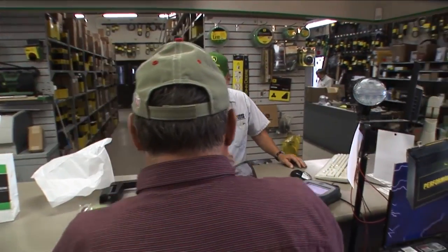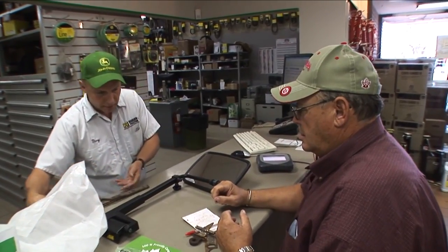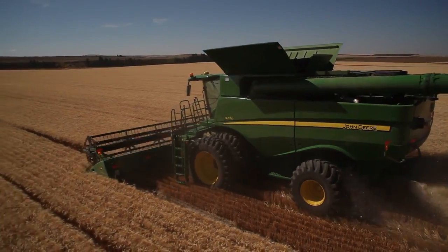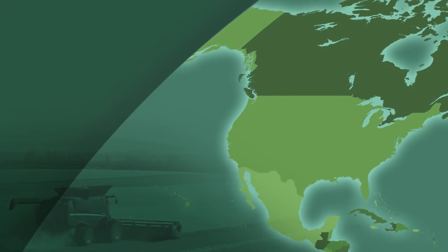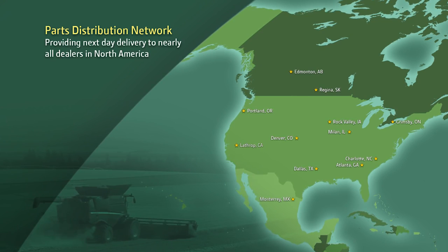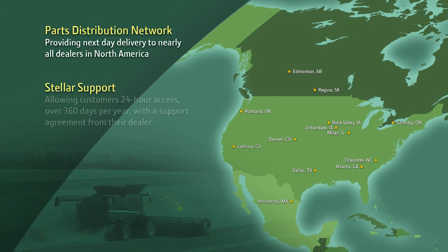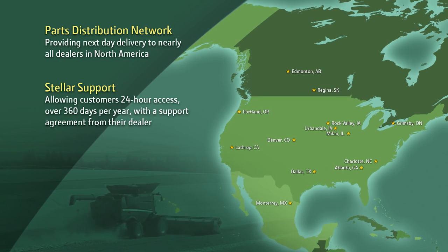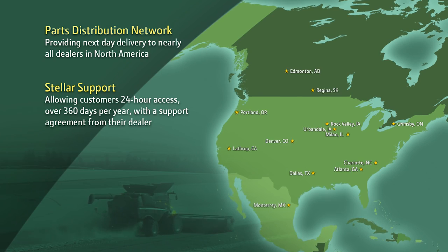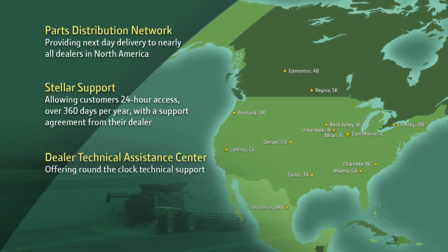The dealer understands how to get customers the support they need and is the backbone of a substantial network of resources available for the entire life of a John Deere combine. These resources include the parts distribution network providing next-day delivery to nearly all dealers in North America, stellar support that allows customers 24-hour access over 360 days of the year with a support agreement from their dealer, and the dealer technical assistance center offering round-the-clock technical support.